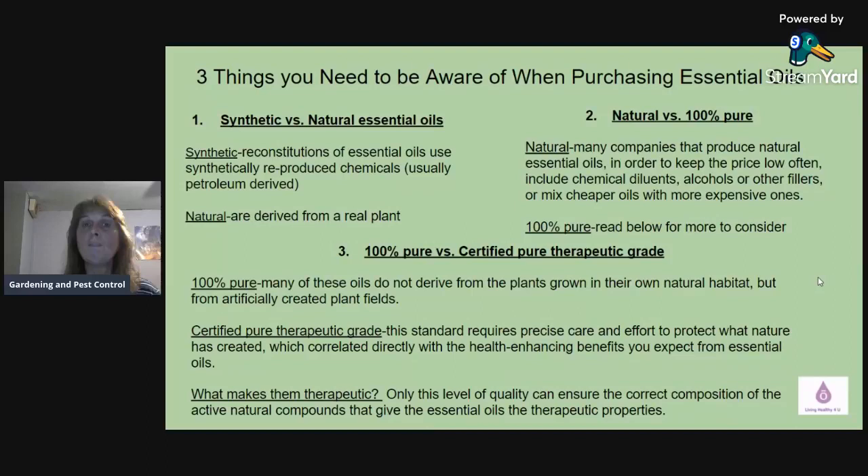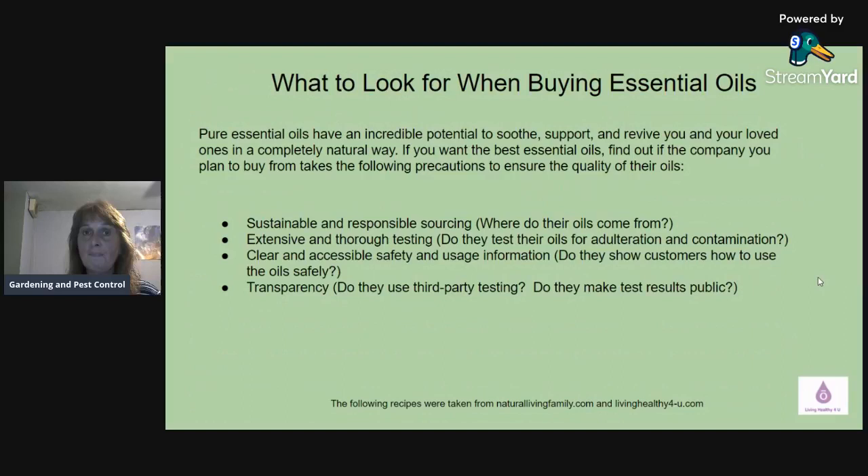When you're purchasing essential oils, these are three things you need to be aware of, and you should really do your research on the company you're buying from. Don't just go to Walmart or a department store because you won't get true pure therapeutic essential oils. If you're seriously looking at essential oils and want the best brand, find out if the company takes precautions to ensure quality. First: sustainable and responsible sourcing — where do their oils come from? It can come from a company-planted field, or it can be sourced from the original country where that plant naturally grows.